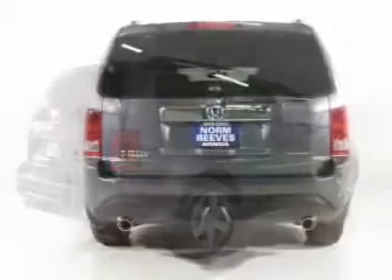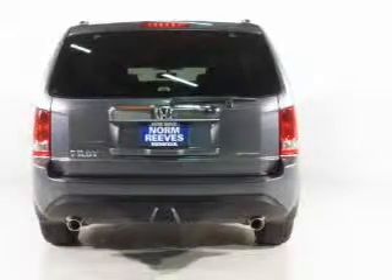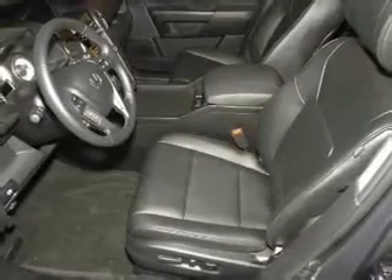The powertrain includes front wheel drive with a solid 6-cylinder engine that responds smoothly to its 5-speed automatic transmission. Find your way easily with the included navigation system. Premium wheels lend a distinctive appearance.